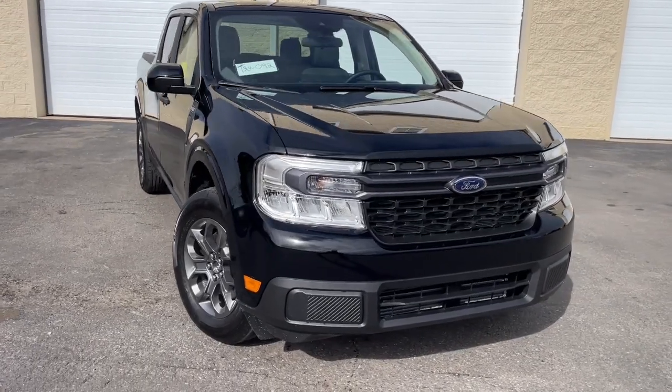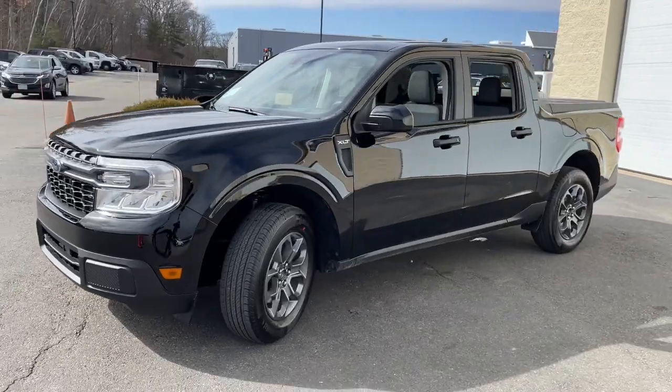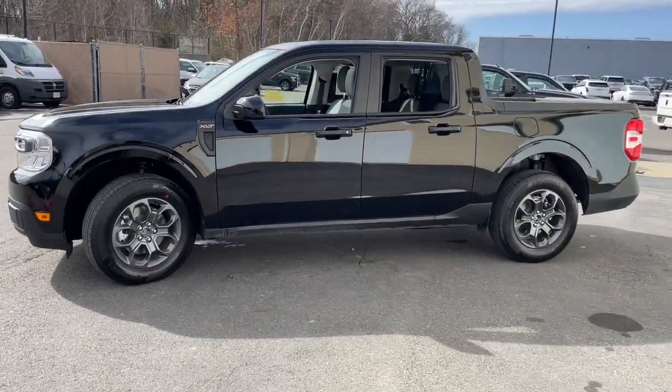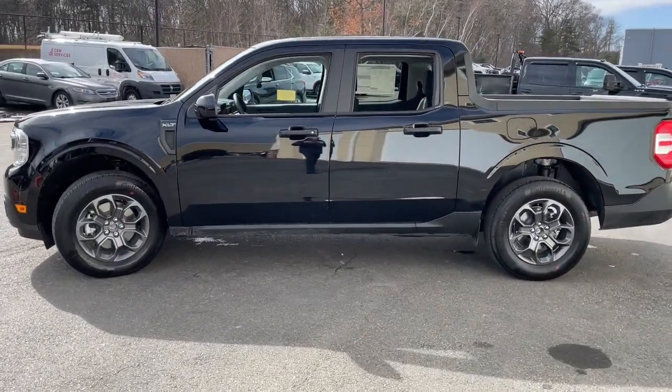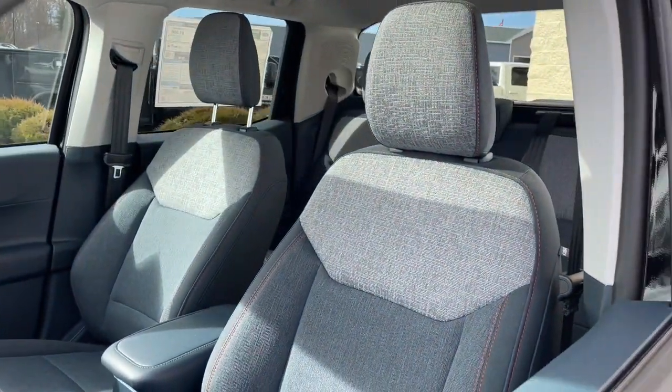Picture yourself in the 2024 Ford Maverick. Enjoy the comfort and convenience of this thoroughly modern Maverick. From its fuel efficiency, to its towing and hauling capability, to its suite of desirable infotainment tech, this practical pickup has everything you need.